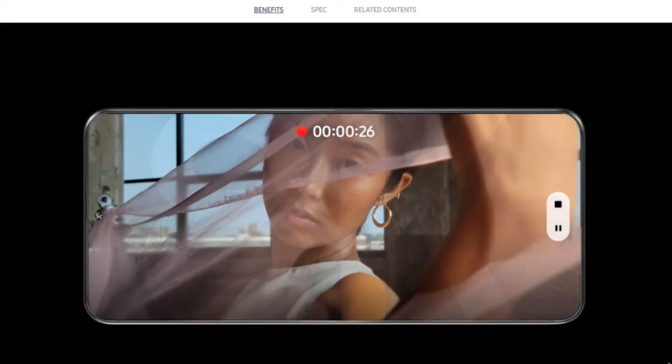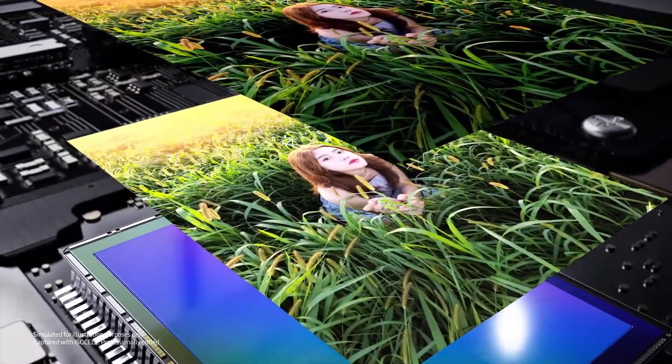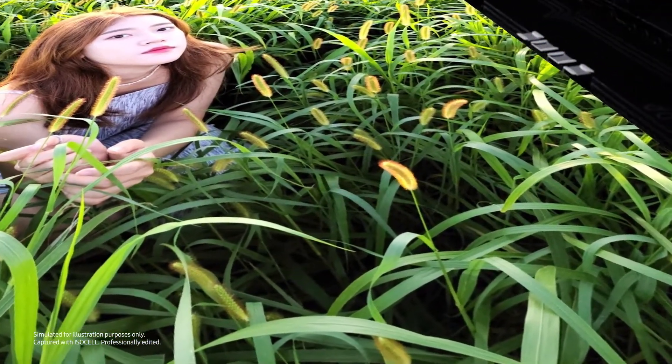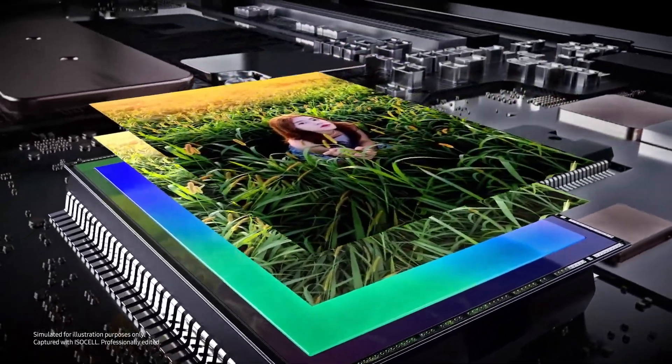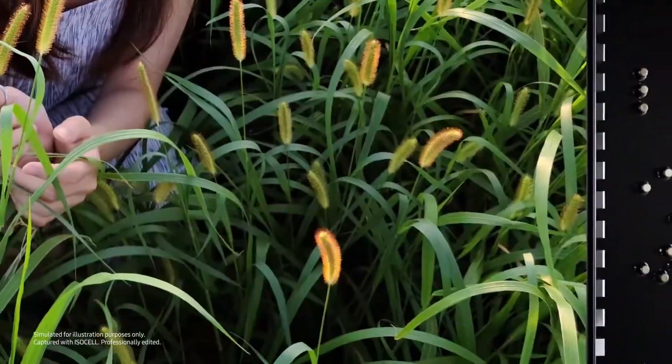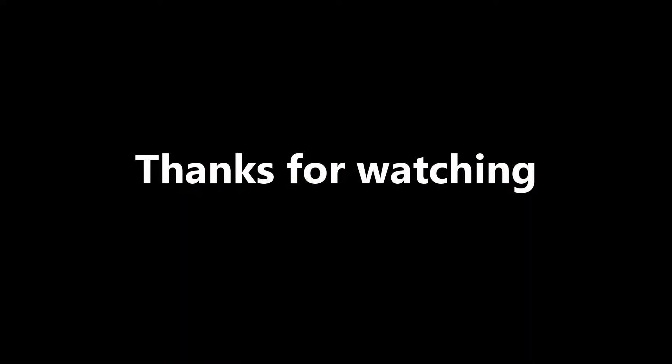Moreover, the ISOCELL HP1 can take 8K videos at 30 frames per second with minimum loss in the field of view. It merges 4 neighboring pixels to bring the resolution down to 50 megapixels, or 8192 by 6144, to take 8K videos without the need to crop or scale down the full image resolution.